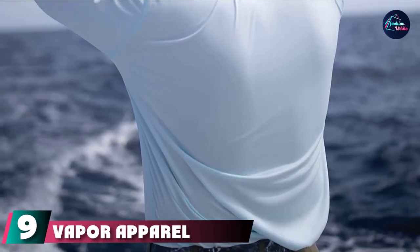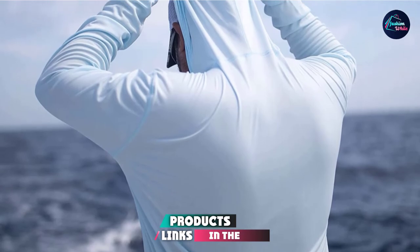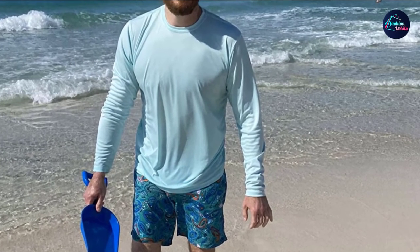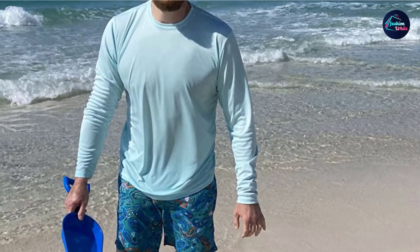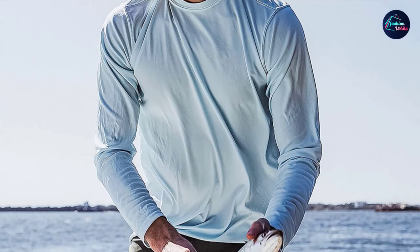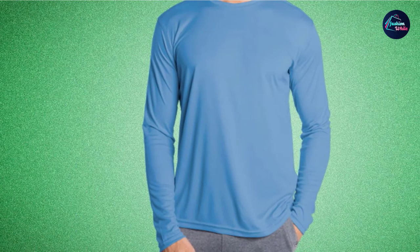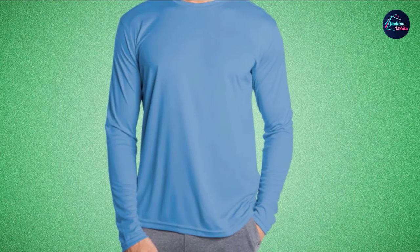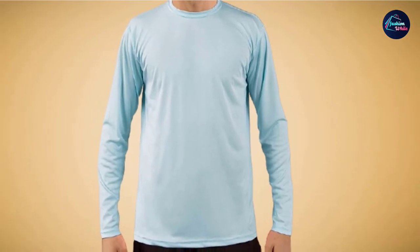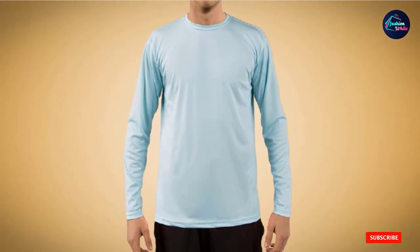Next at number nine, we have the Vapor Apparel Men's Long Sleeve T-Shirt. If you are a bit short on cash, this is the most affordable piece to buy. Despite this, it offers permanent UPF 50 Plus UV protection and is recommended by the Skin Cancer Foundation due to its effectiveness. The T-shirt also features moisture-wicking technology, which quickly draws away sweat, while anti-odor technology prevents it from smelling even as you sweat. Other features include fitting shoulders for good shape, a comfortable crew neck with durable high-quality stitching, a proper sleeve length that goes all the way to the wrist, a lightweight and breathable design, and 28 color options that include multiple camouflage patterns. On the downside, you don't get utility pockets or vents.